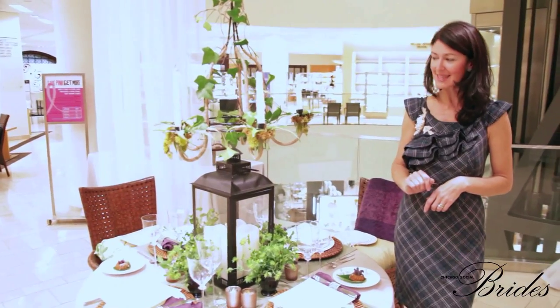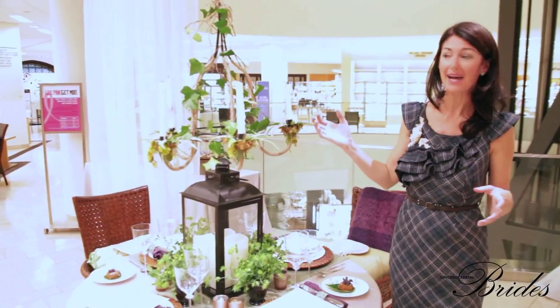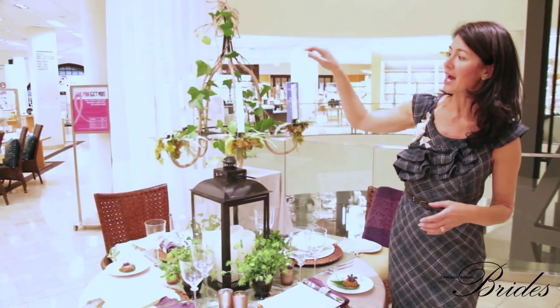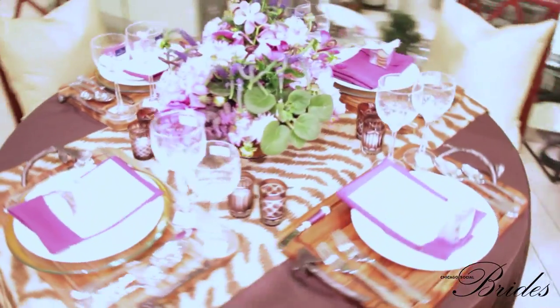The other favorite piece is at this table — the chandelier, which you can just picture hanging from a tree in a garden or your backyard. We've wrapped fresh ivy that we cut out of my own backyard this morning. This is probably my favorite in the entire night tonight.